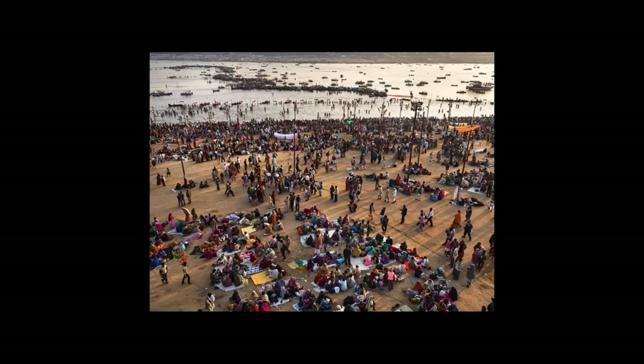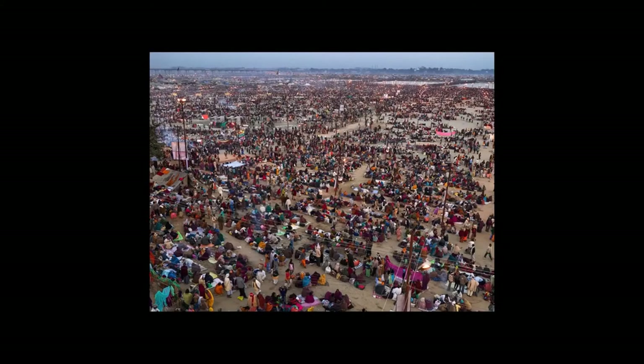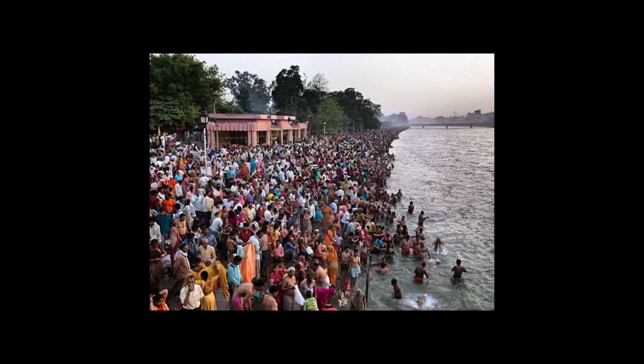Then I also looked in India at the largest human gathering — the largest pilgrimage gathering — for the spiritual quality and cleansing power of water. To bathe in the Ganges.